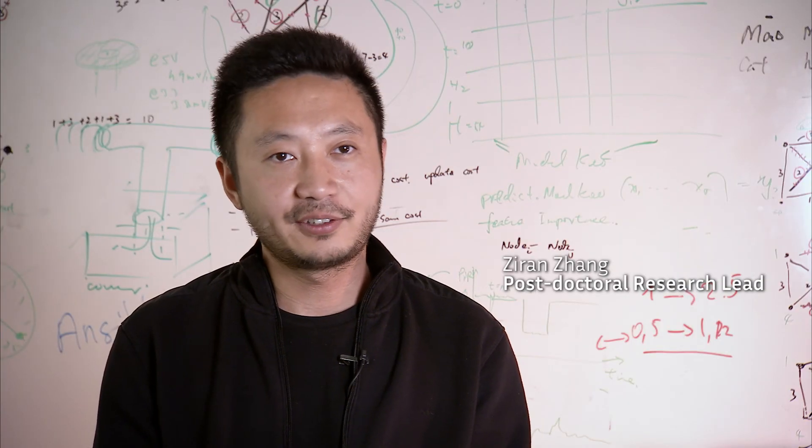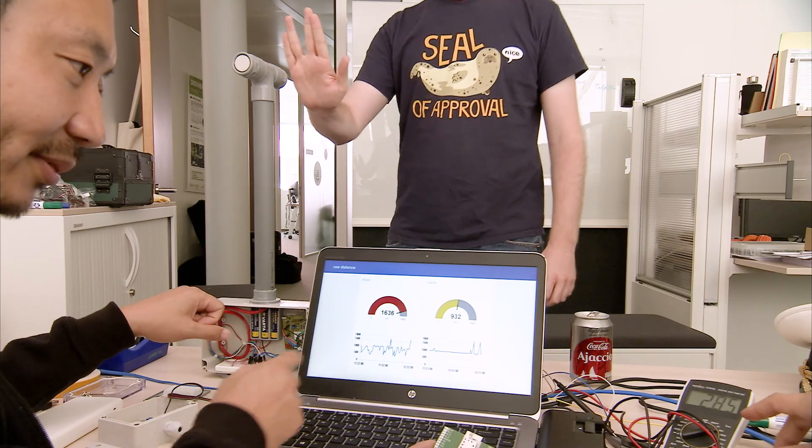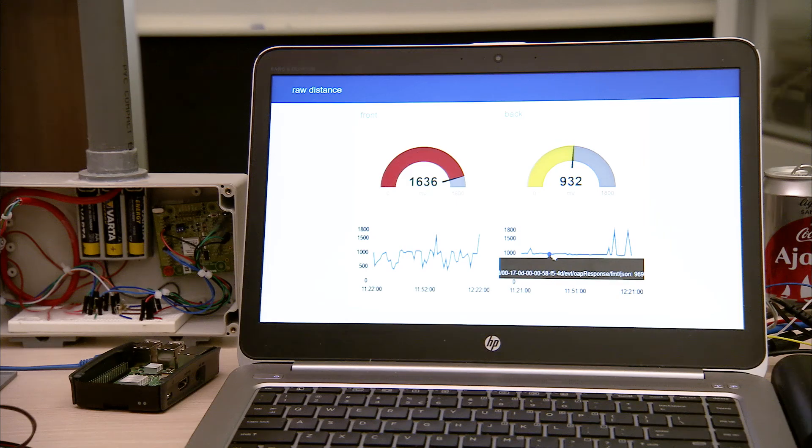The smart marina project can be described as smart parking for boats. We install a sensor on each berth which detects the presence of a boat. We use ultrasonic technology, much like a bat — our sensors send an ultrasonic pulse every now and then, and if there's a boat, the sound reflects back to the sensor.